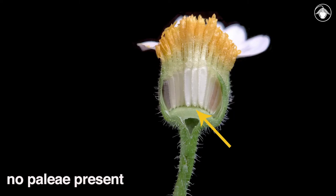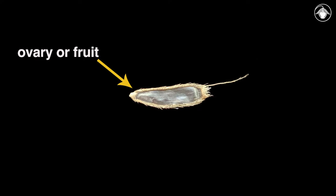Unlike in some members of Asteraceae, an examination of the receptacle at the bases of the disc flowers does not reveal any paleae, or receptacular bracts, which are lacking in rock daisies.